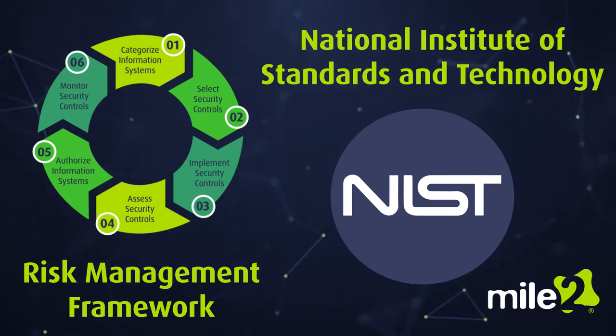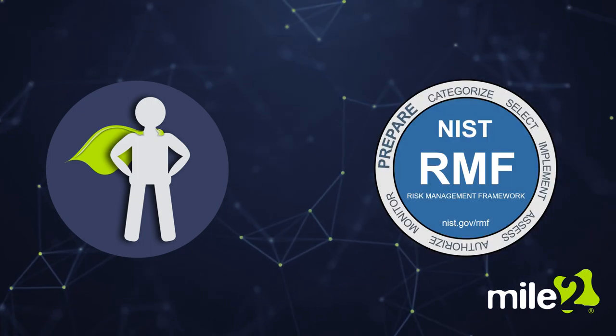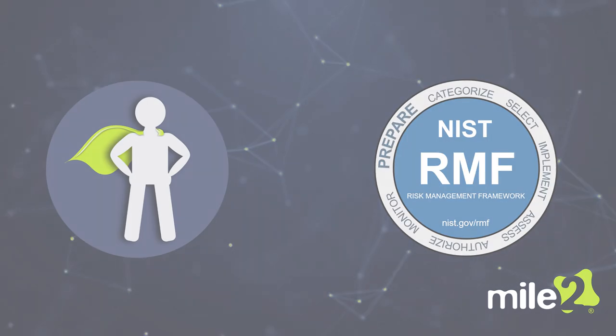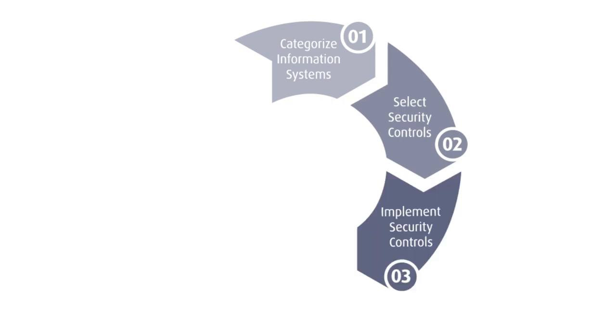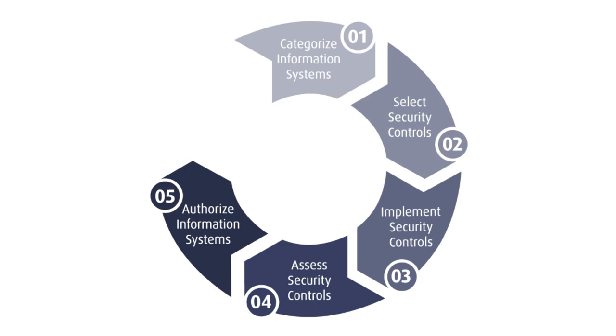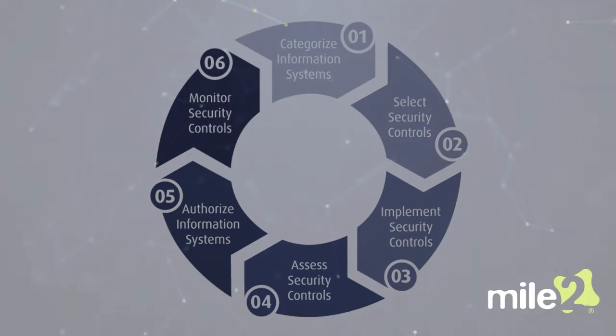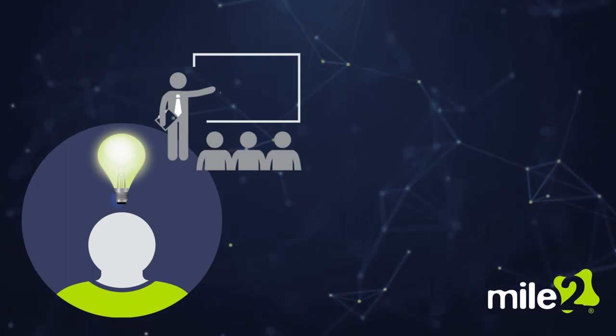An applicant will be tested in the RMF structure and the phases of implementation, including Categorization, Control Selection, Implementation, Assess Control, Authorization, and Monitoring. For individuals who would like additional training before taking the certification exam,